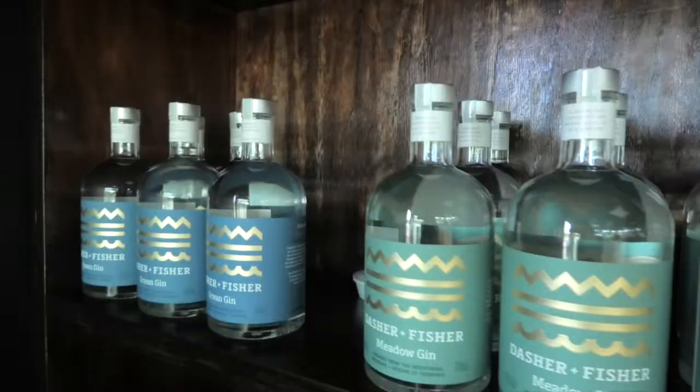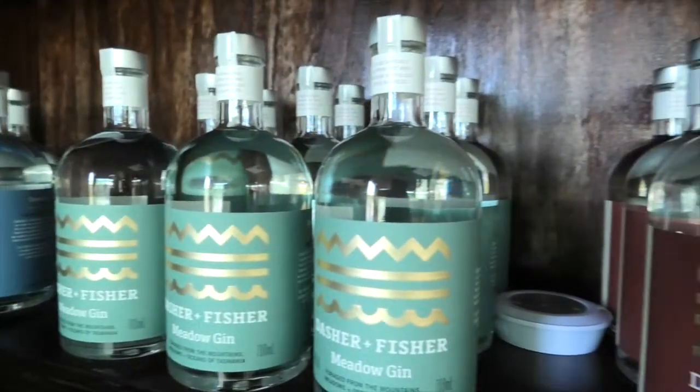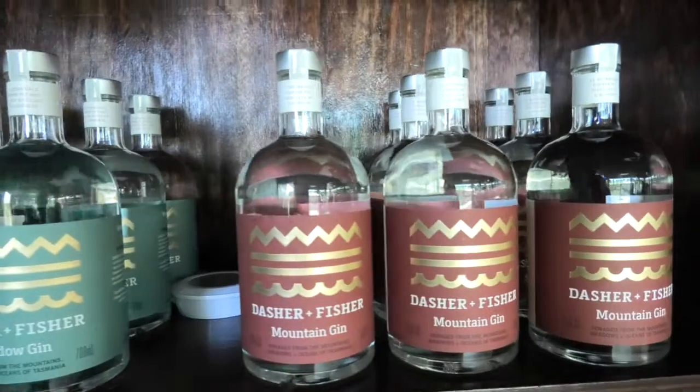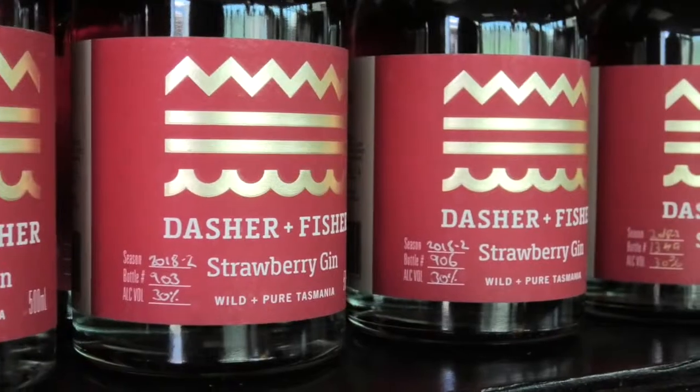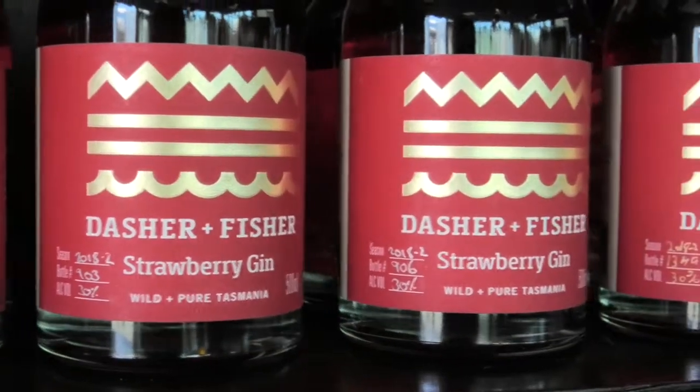We get to experience the flavours of Tasmania represented in gin. We'll start with ocean, meadow, and then mountain. And after that, you get to sample any one of the seasonals that's available. At the moment, we just happen to have three very interesting products: the strawberry, the slow berry, and the saffron.